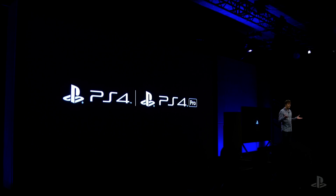PS4 Pro is not intended to blur the lines between console generations. Instead, the vision is to take the PS4 experience to extraordinary new levels.